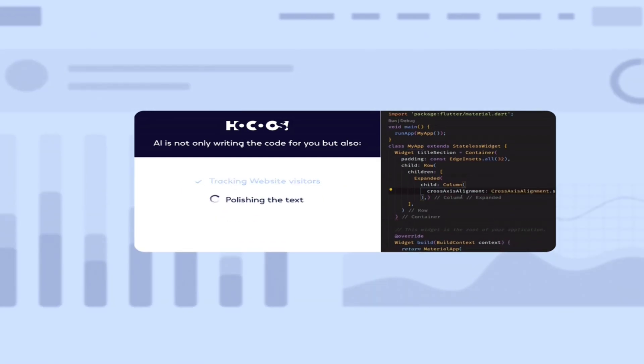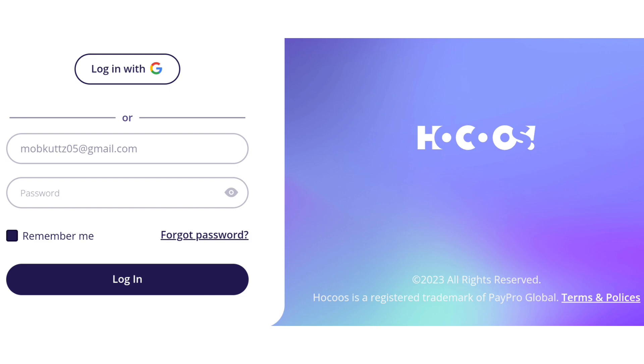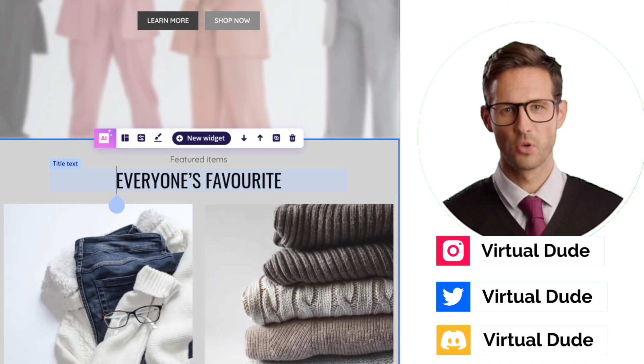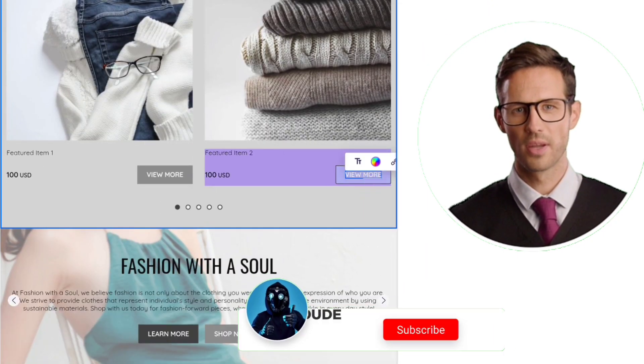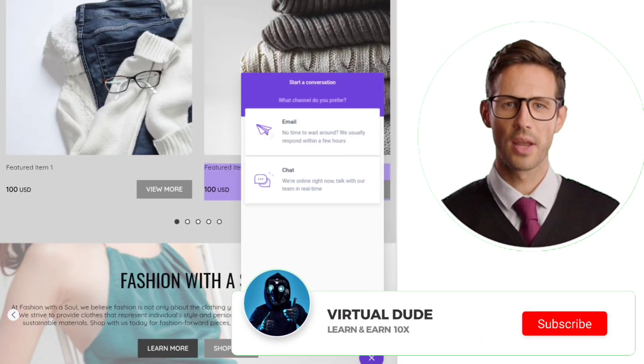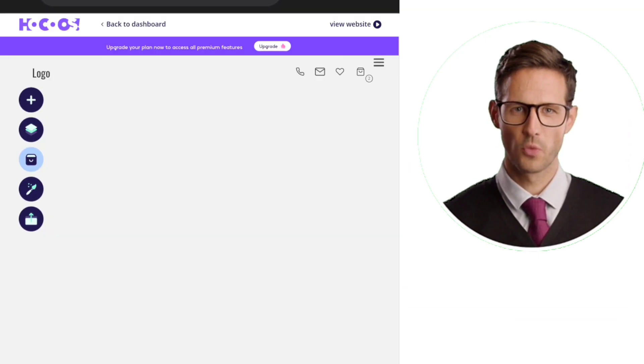Once you've done it, click Create My Website. It will take some time to process. After processing, proceed to log in using your email. You can easily customize your website from this page. You can customize texts, images, and change their positions, and also add your logo or incorporate text from this point onward.